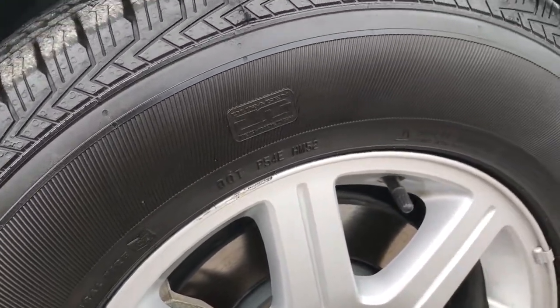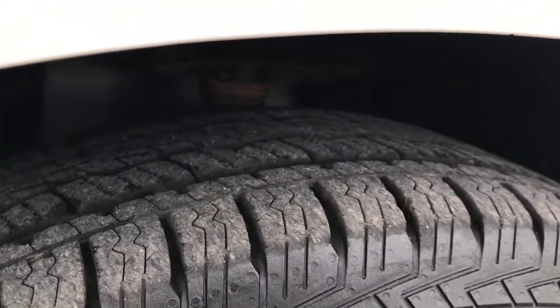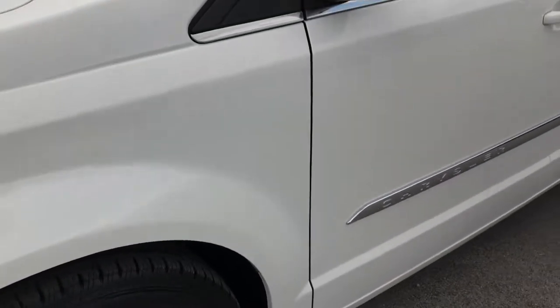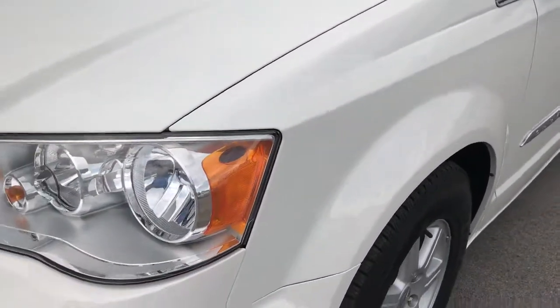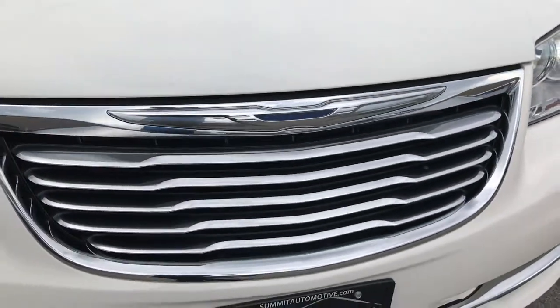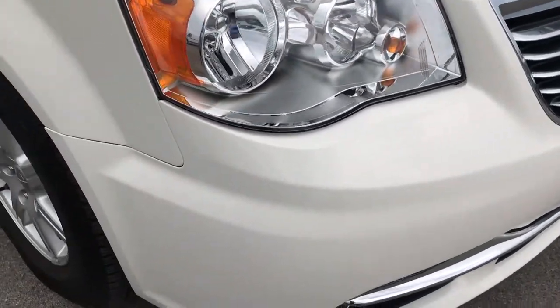Factory alloy rims with General Grabber tires. These tires look like they have roughly about half the tread left. Four wheel disc brakes on this vehicle. One of the special options is that it does have blind spot monitoring. Stone white is the color.